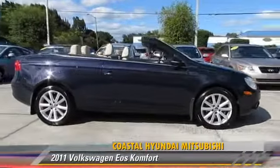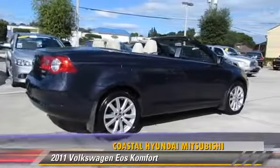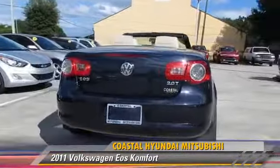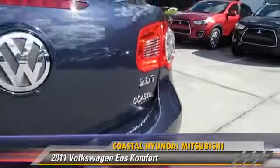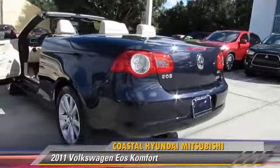The 2011 Volkswagen EOS, powered by a 2-liter 4-cylinder engine with an automatic transmission. This vehicle, with fewer than 50,000 miles on the odometer, gets up to 30 miles per gallon.